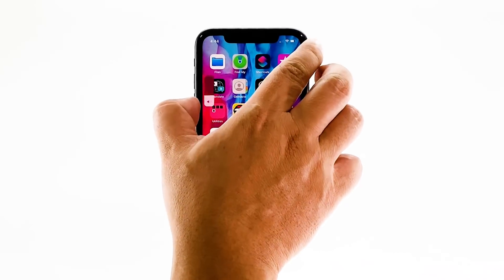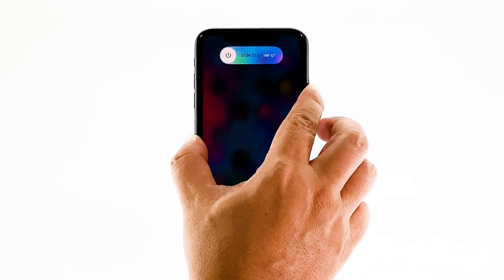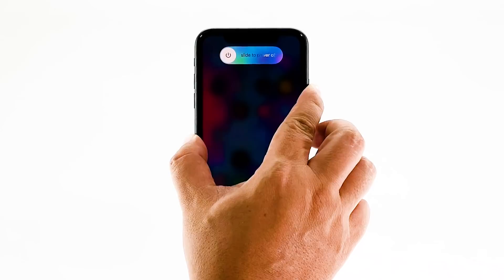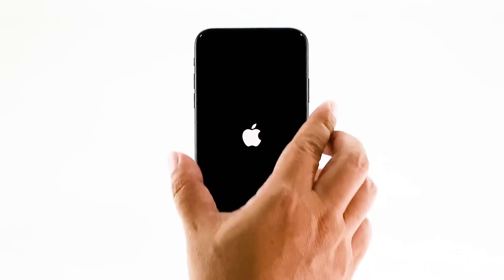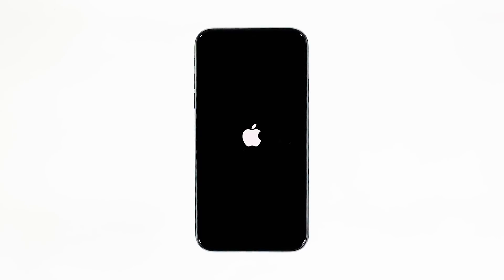To force restart your iPhone, quickly press and release the volume up button, and then do the same for the volume down button. Immediately after that, press and hold the power key for 10 seconds. This will trigger the iPhone to shut down and power back up. Once the reboot is finished, try opening Spotify and see if it still crashes.